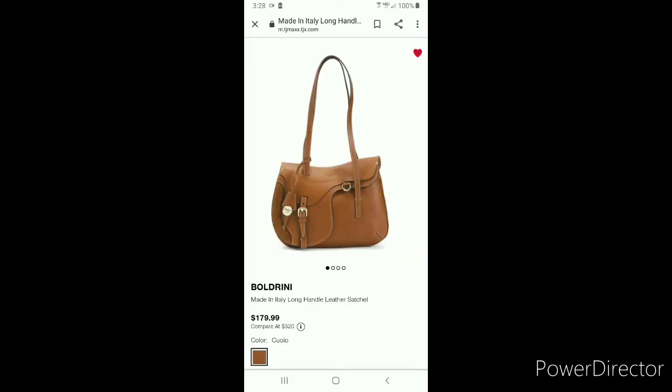So Boldrini has taken inspiration, in my opinion, from the Christian Dior saddle bag, and put that detailing on the flap of the bag, but still giving me a full bag that has capacity like a full-size medium purse for me to actually carry.